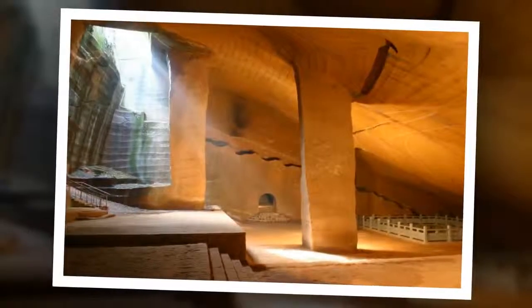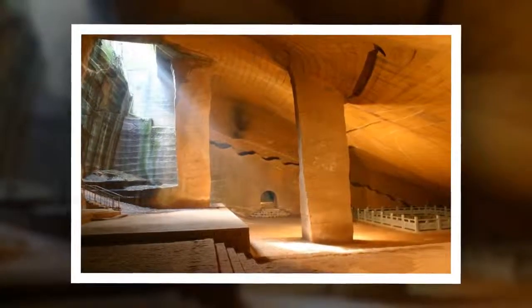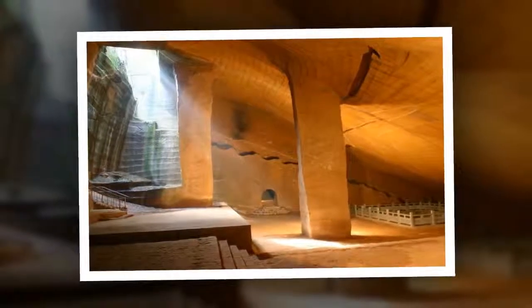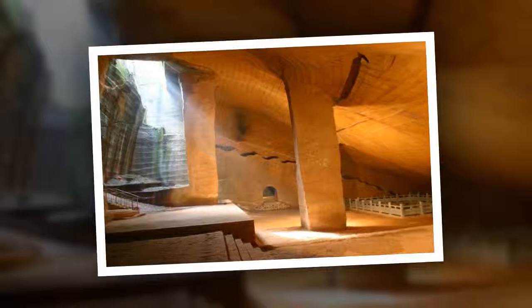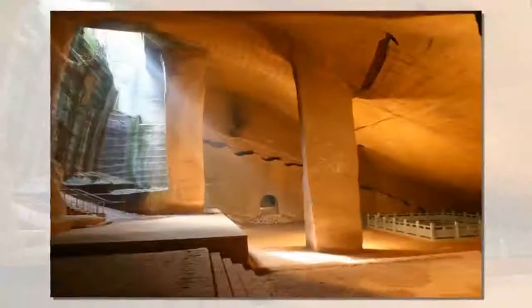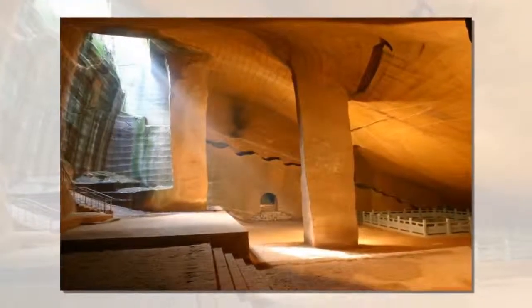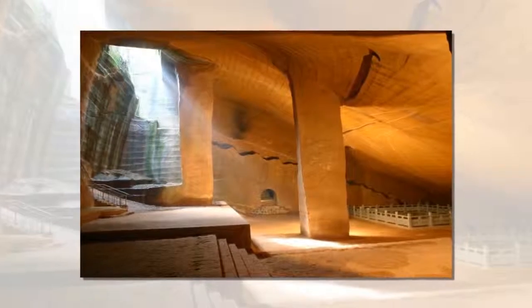Initially, the complex was thought to have been a single cave. However, further investigation showed that the cave was in fact a network of a staggering 36 underground chambers hidden below the surface, all of them carved by hand. This extensive and rare ancient underground world is considered in China as the ninth wonder of the world.